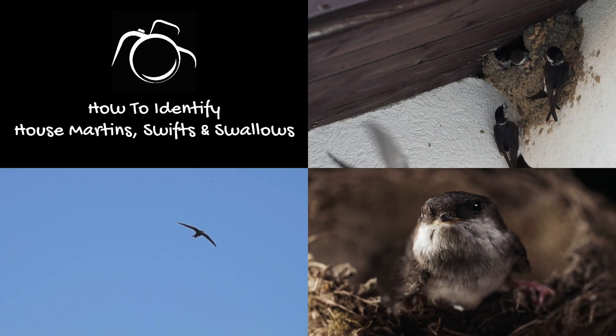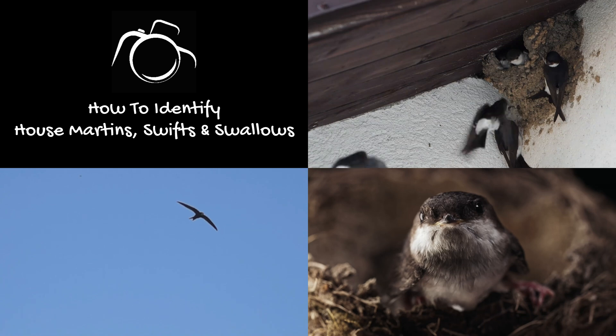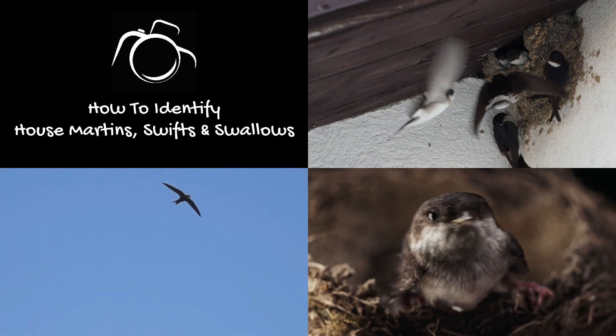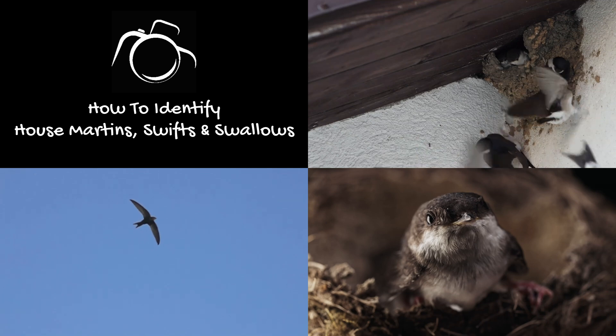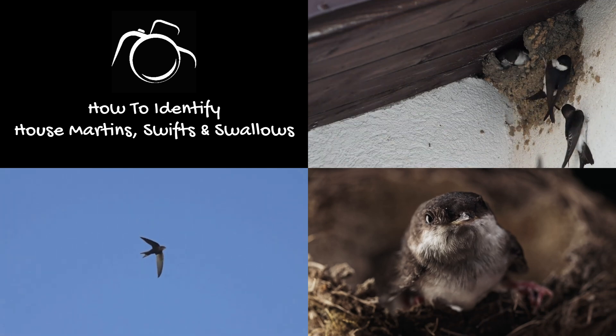Hi, I'm David. Welcome to Wildlife in Focus. The arrival of housemartins, barn swallows and swifts is an indication that springtime has started.